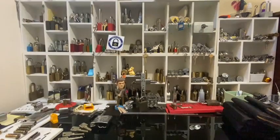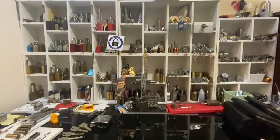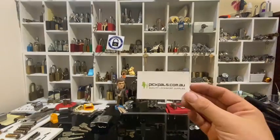Hey guys, Butcher's Block here. Today will not be a picking video — today is a package video. I got a pick set as a late birthday present and got it from PickPals.